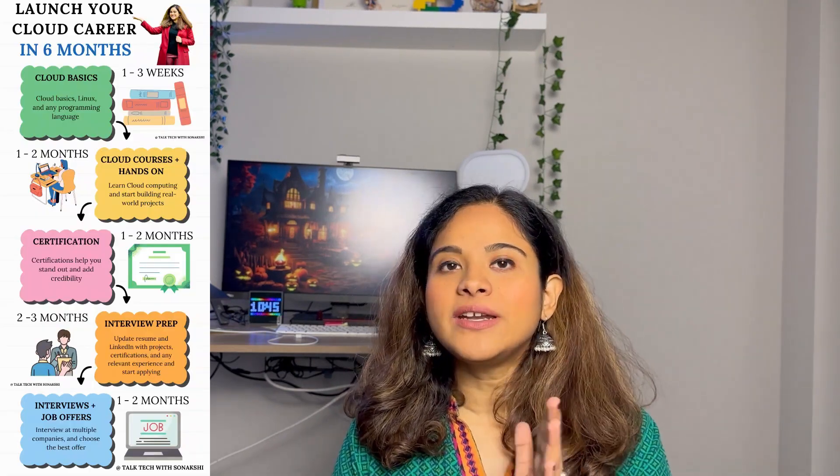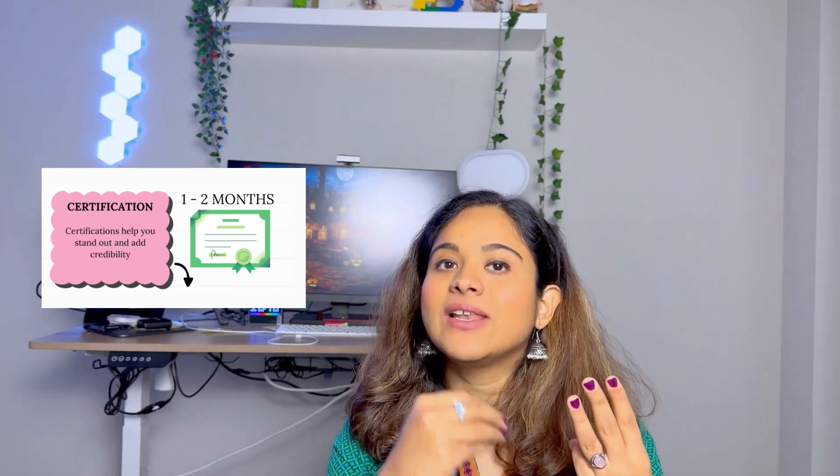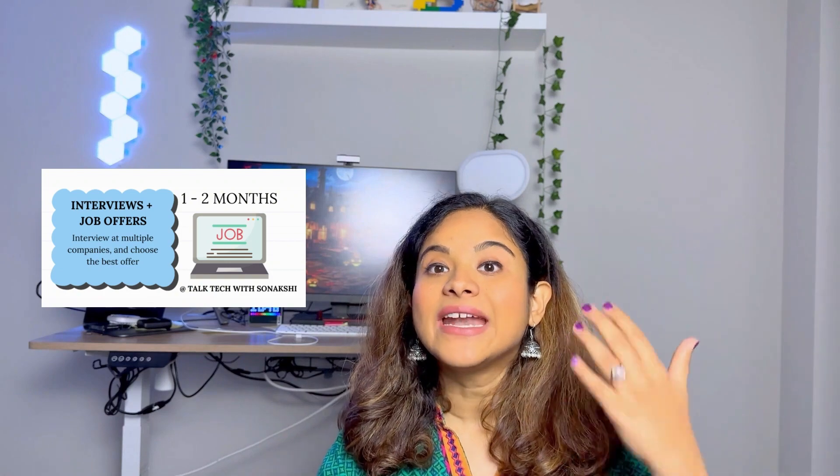I'm going to give you a high-level overview of what the roadmap looks like. I have broken it down into five steps, as you can see on the screen, and for every step I have provided how much time you should be spending. The five steps are: learning the cloud basics, getting cloud knowledge and hands-on practice, getting certified, doing interview prep, and giving interviews to get multiple job offers.